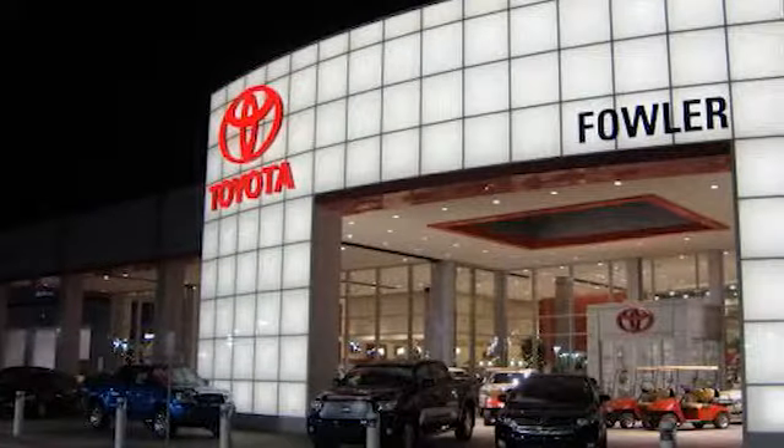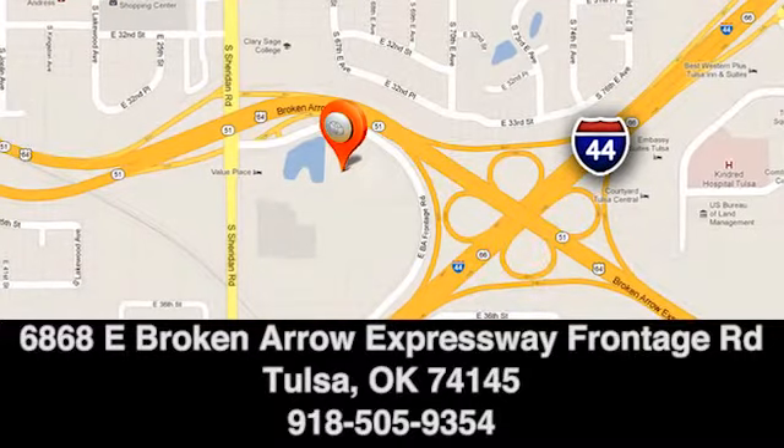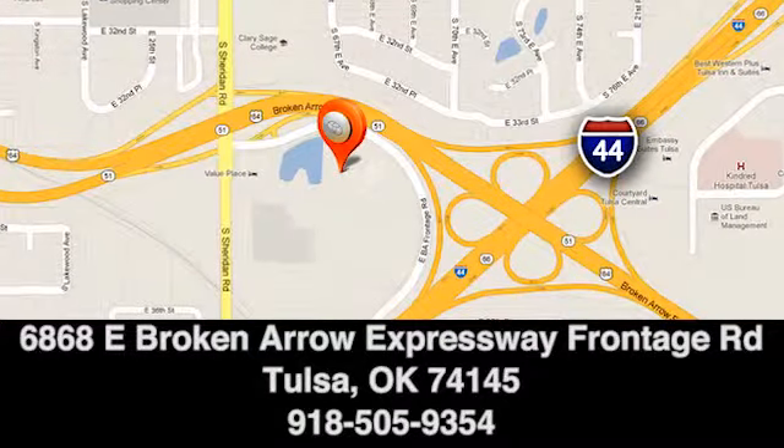That's what makes Fowler Toyota of Tulsa a great choice. We're conveniently located at 6868 East Broken Arrow Expressway Frontage Road in Tulsa, Oklahoma.